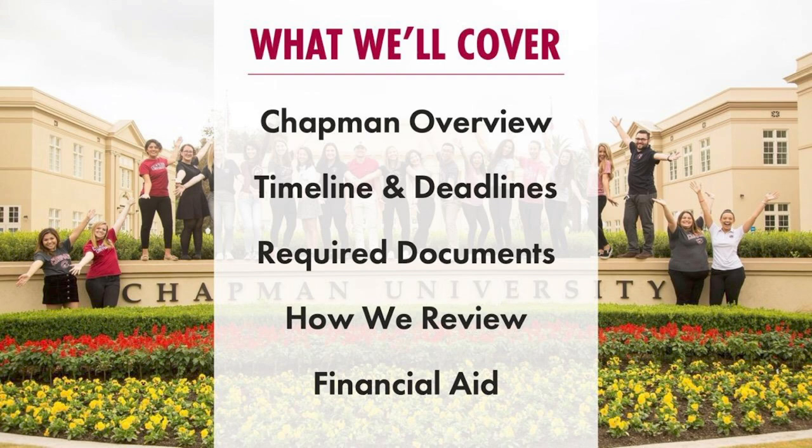We'll talk about required documents — things you're required to submit, things that will be submitted on your behalf, and things that are optional. Then a little bit about how we review applications. I know it can be really stressful and intimidating, so hopefully demystifying the application process by talking about what we're looking for and how to make your application as strong as possible. And then lastly, talking about financial aid, tuition, scholarships, and all that kind of fun stuff.